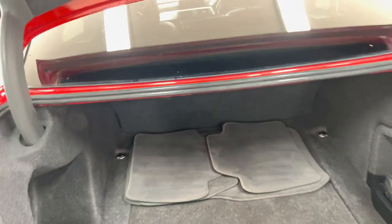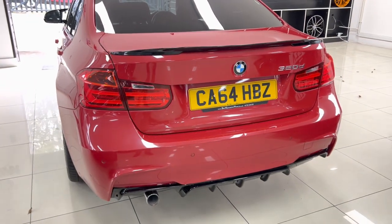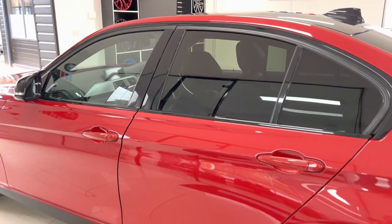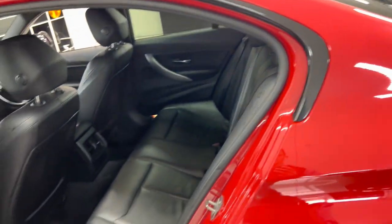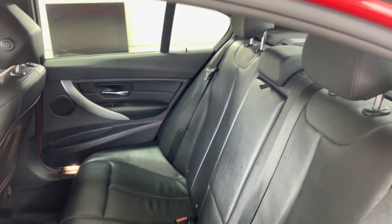In terms of the boot space, the 3 Series Saloon has always offered good boot space and it's no different with this vehicle — a nice, neat, tidy boot area with good practicality. Moving around to the passenger side, everything is looking nice and neat and tidy, and those two colours combine very nicely. In terms of the interior, we have the full black Dakota leather with a three-seat ISOFIX rear bench and central folding armrest.